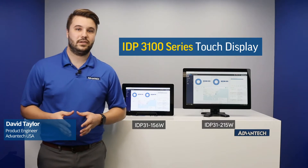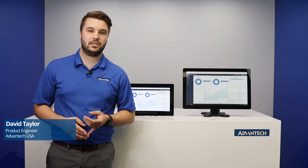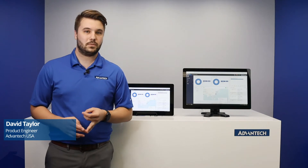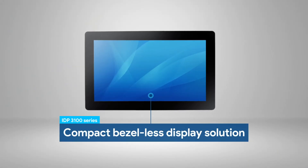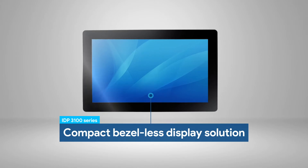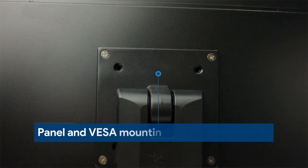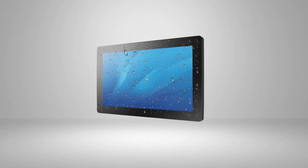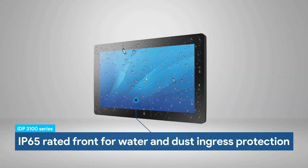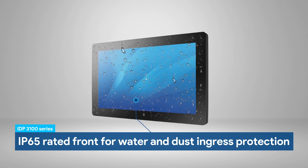The IDP3100 series feature capacitive touch displays are available in multiple sizes, and all of them are compact, flat, and have thin bezels. They support both panel and VESA mounting to provide greater design flexibility, and the front of the panel has an Ingress Protection rating of IP65, enabling the use of these displays in harsh factory environments.